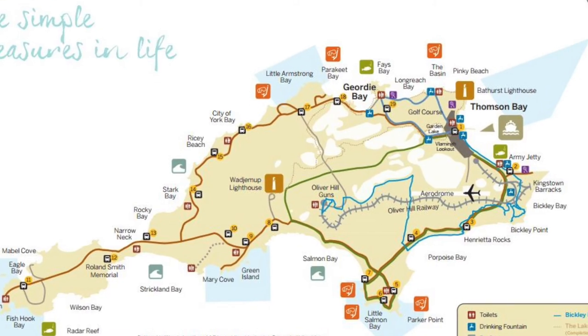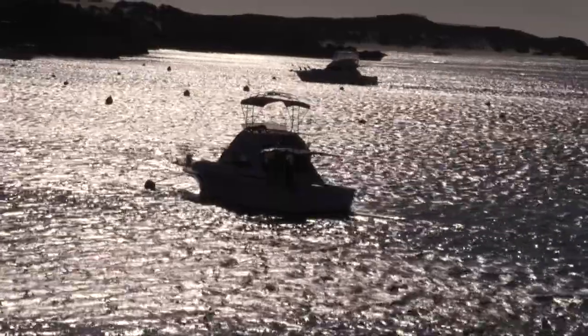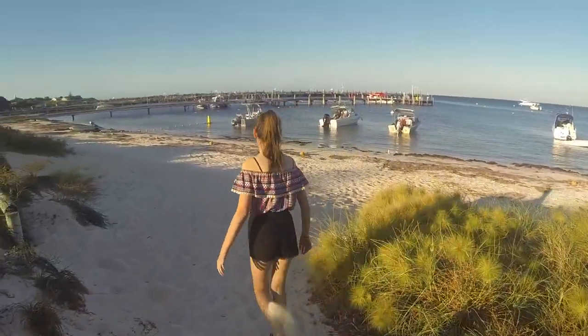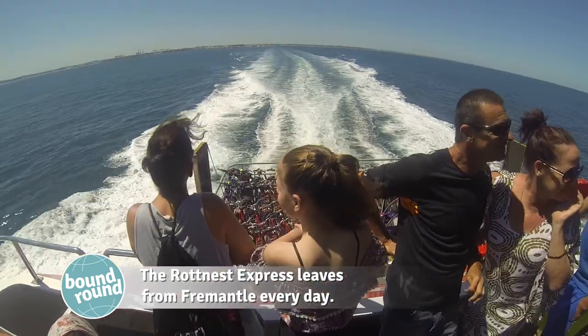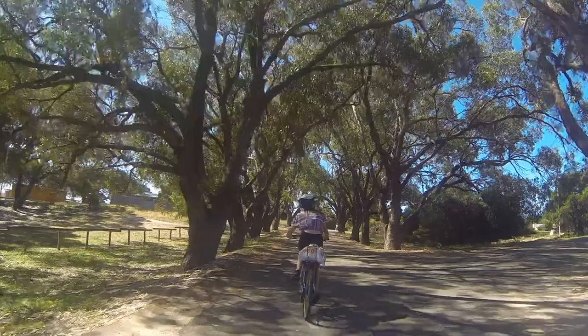Hi, my name's Catherine and today we're on Rottnest Island. Rottnest is a beautiful island, just a short ferry ride off the coast of WA. It's full of beautiful beaches, fish, and lots of fun things to do.